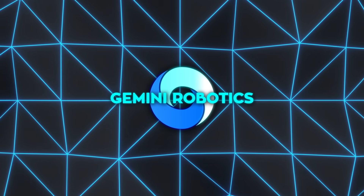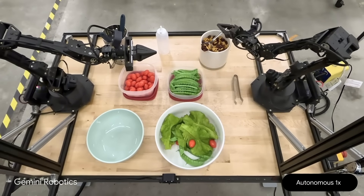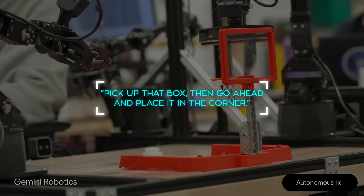From the user's perspective, what's really cool is the ease of use. If you have Gemini Robotics running on a new robot, you might just talk to it in everyday language: 'Pick up that box, then go ahead and place it in the corner.'